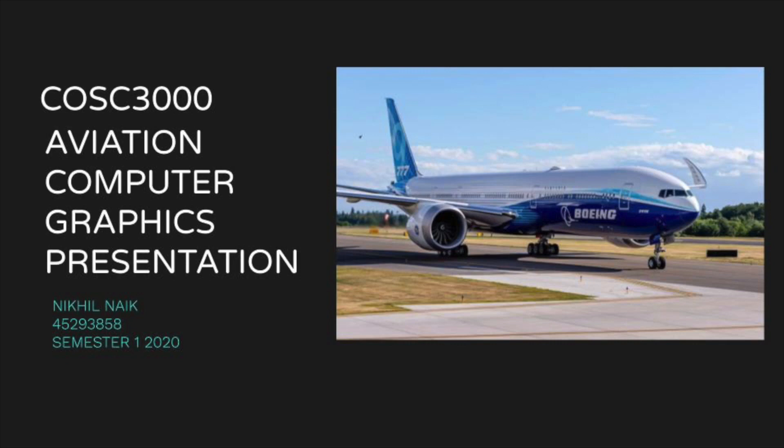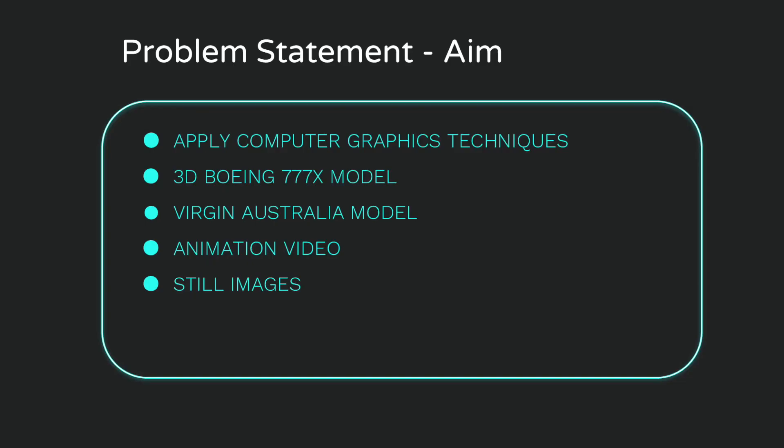Hello, my name is Nicol Naik and today I will be presenting my COSC3000 computer graphics project. The aim of this project is to use computer graphics techniques to create a 3D model of the Boeing 777X and use animations to create a video commercial for Virgin Australia's customers.